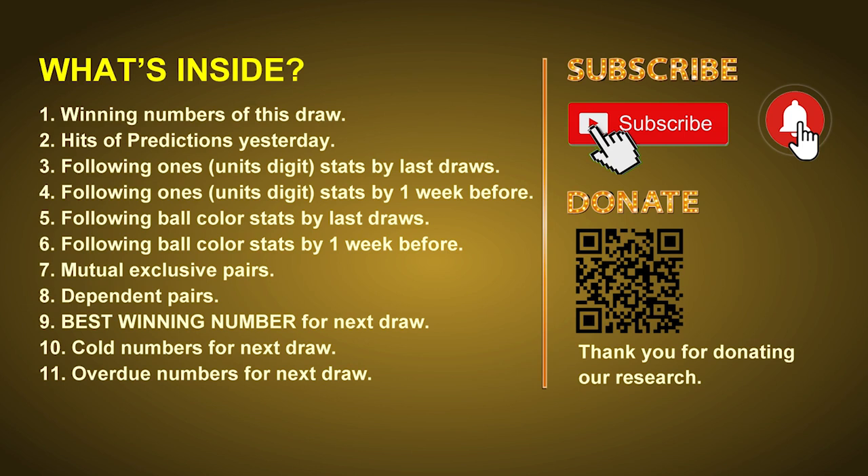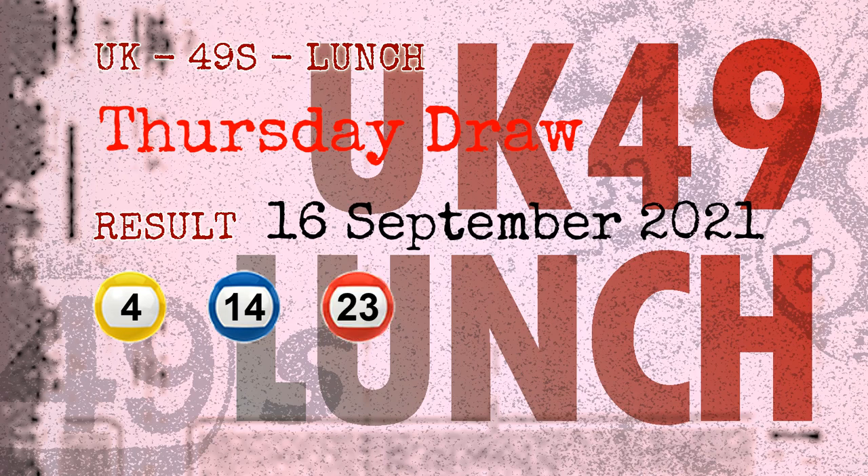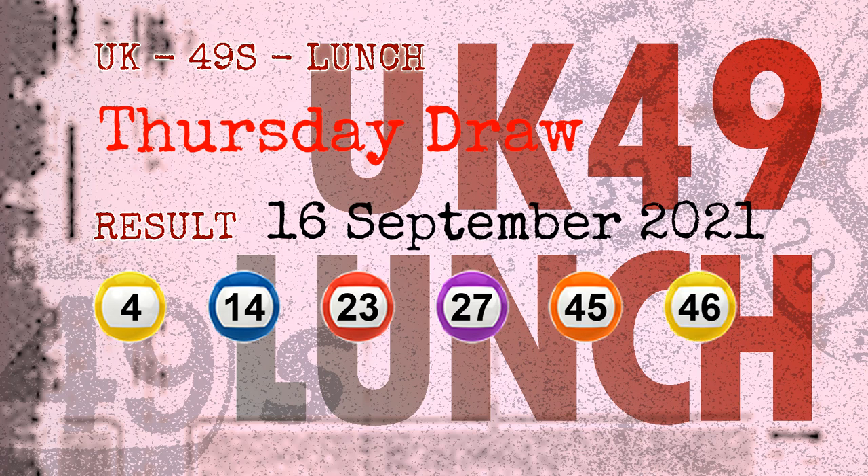The winning numbers of Thursday, September 16, 2021 are 04, 14, 23, 27, 45, 46, and the booster number is 44.